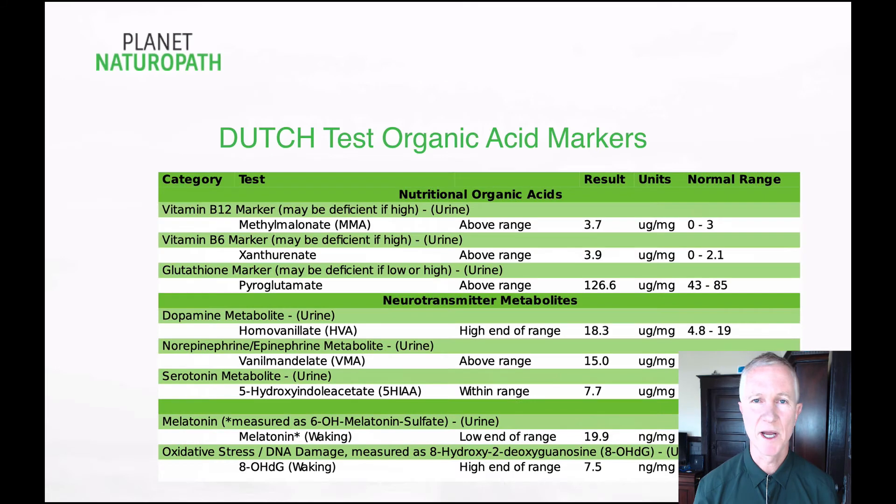We also look at the organic acid markers for B12, B6, glutathione, the neurotransmitter metabolites, melatonin, and oxidative stress markers.